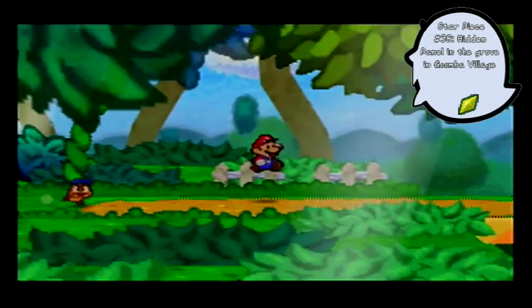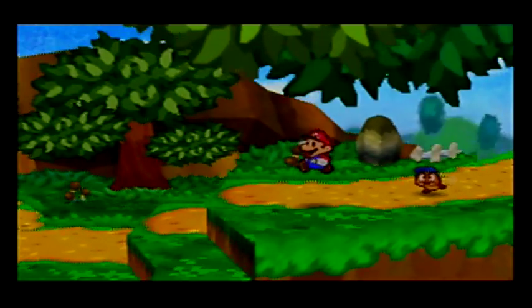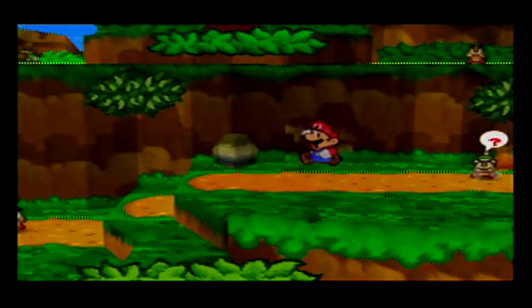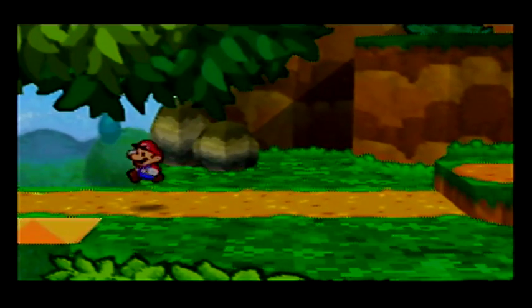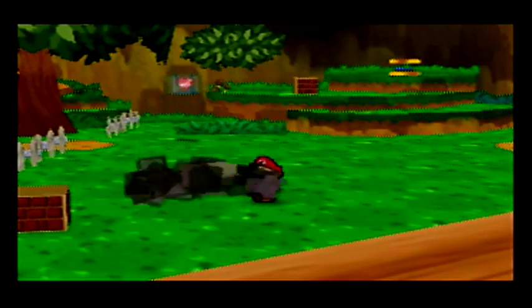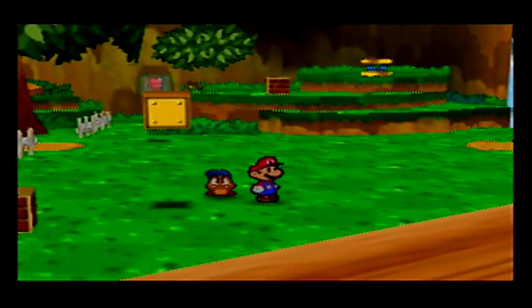There's also something else we can get that's not exactly a hidden panel, but it is something hidden. If we come over this way and over here, this big block - it seems like it does nothing, but if you jump right in the middle, you can get a Repel Gel.